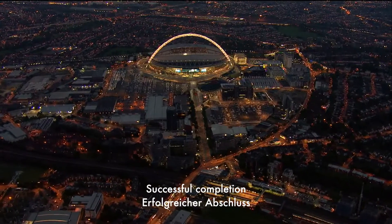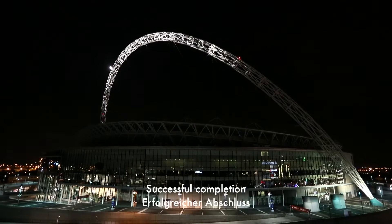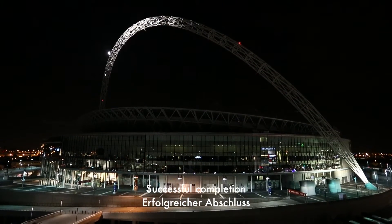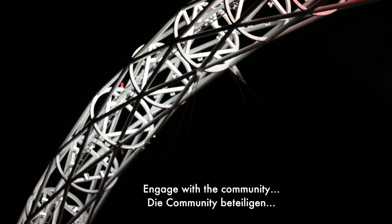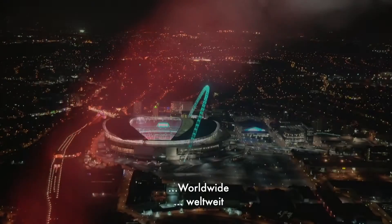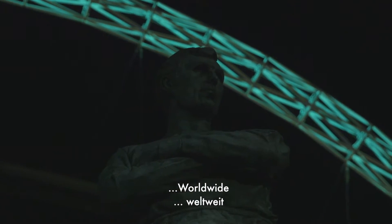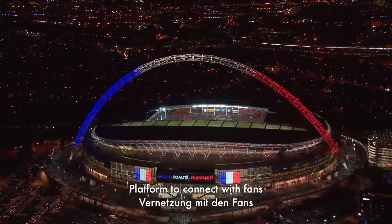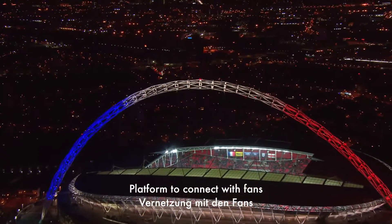Following the successful completion of the arch colour change lighting project, a more formal partnership was put in place by the directors of Wembley and Thorn. The arch has always been used to engage with the community — be it the football community, local community, the country, or even worldwide — which is why the arch is so iconic. The new LED lighting combined with the control system has created a platform for us to connect with fans and spectators within the stadium and outside even more.